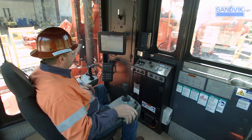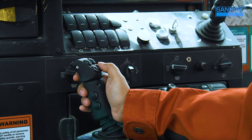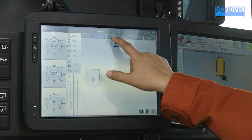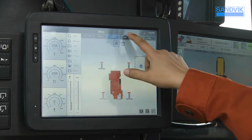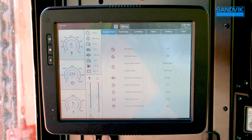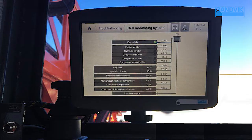The DR412i cabin features a spacious next-generation design for operator comfort. Ergonomic joystick controls are integrated into the operator seat to help reduce fatigue and enhance productivity. The 12-inch touchscreen literally puts information at the operator's fingertips, with digital gauges displaying critical performance data and machine health in real time.